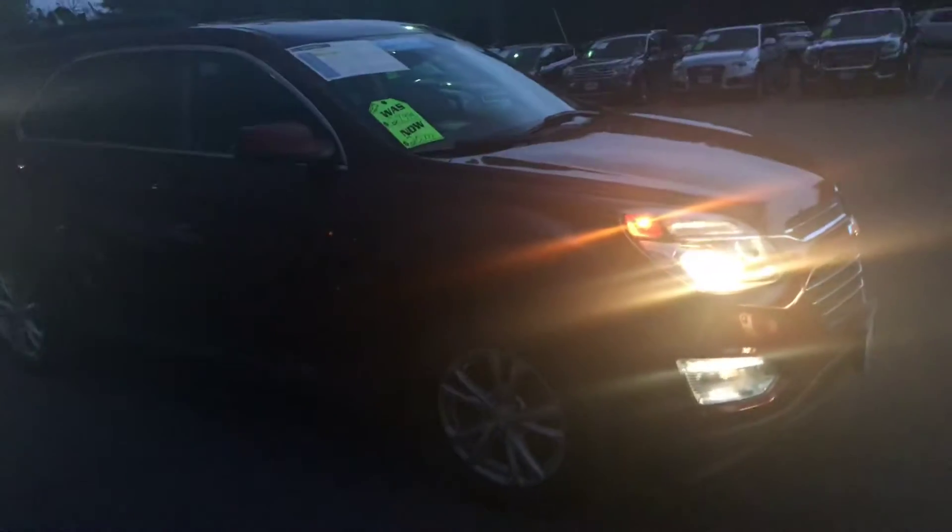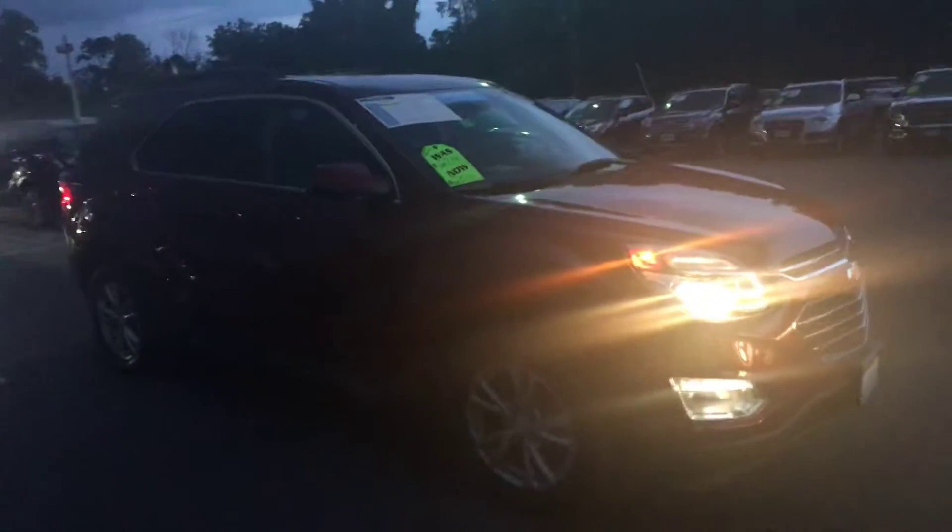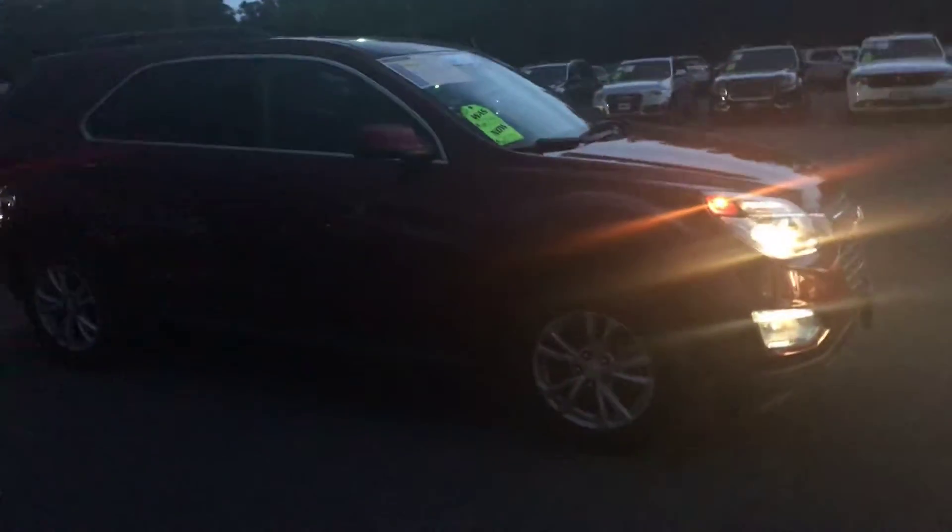We do have it on sale for $20,777. It's Cajun Red Metallic — really, really popular color. This one's an LT trim, so it does give you some nice features.